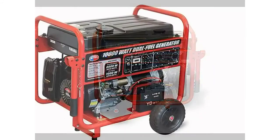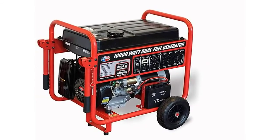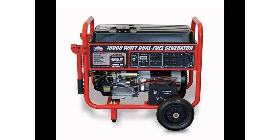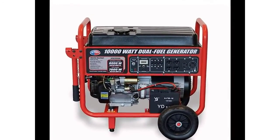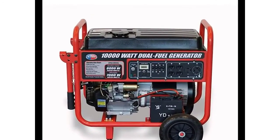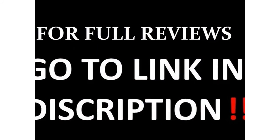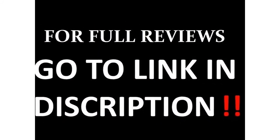In order to switch it from gas to propane you have to turn off the generator, switch it over, and then start it up again. It is EPA approved with a limited two-year residential warranty and a 90-day warranty for commercial use. Note that this is not CARB compliant so it cannot be sold in the state of California.